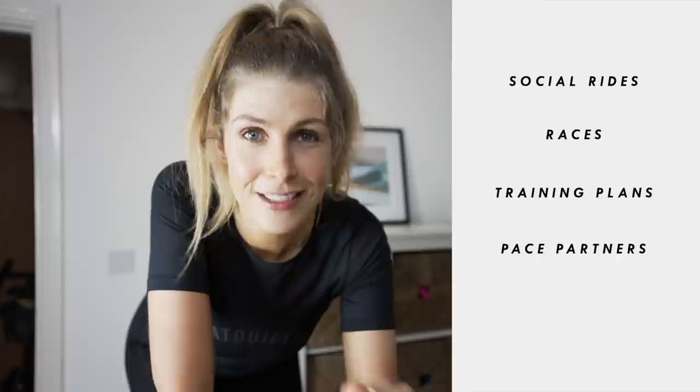The four different ways are social rides, races, training plans, and pace partners. Consistency is so important and I think that's why Zwift is so incredible — because it doesn't matter what the weather's doing, you're always able to train.